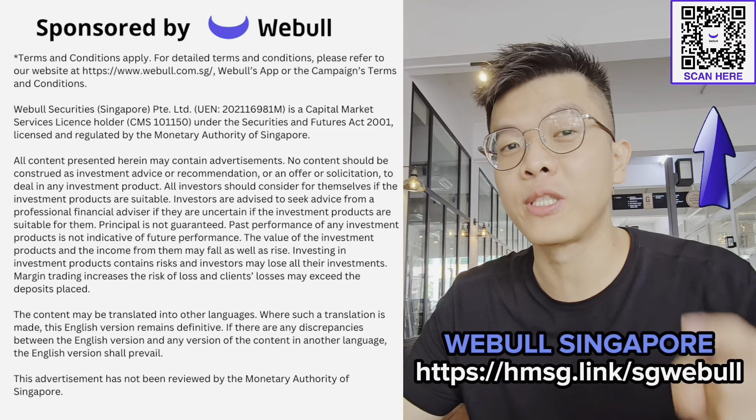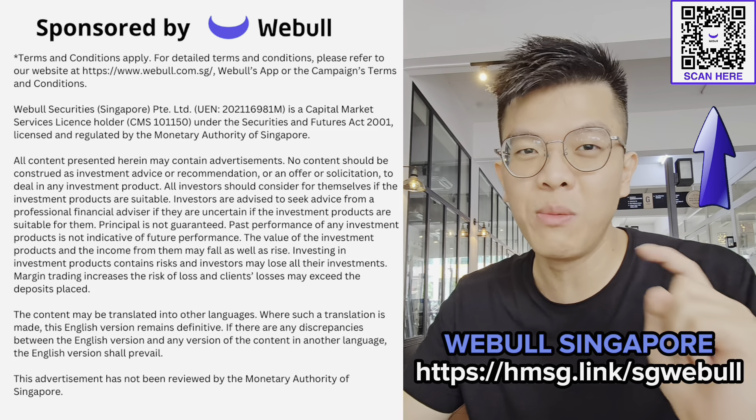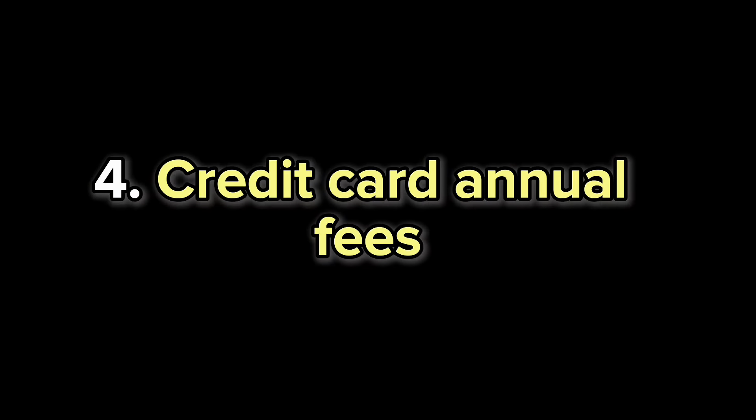Use my exclusive link or scan the QR code to get your Webull account today. Terms and conditions apply, so don't miss these offers. Most importantly, for stock brokers, as long as they are regulated by MAS, they are good enough — there's no need to stay loyal to a particular broker.